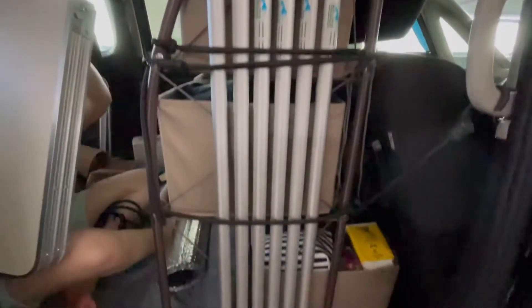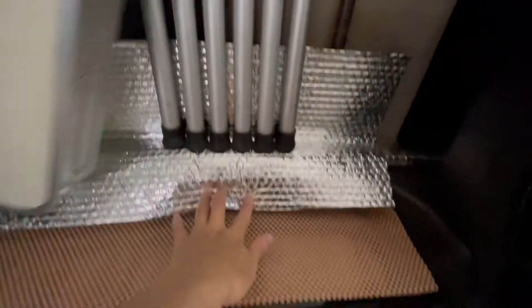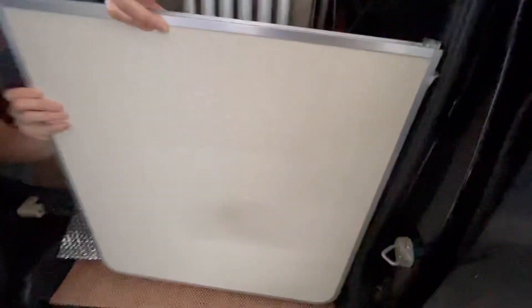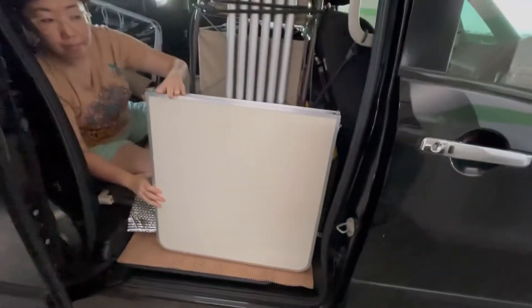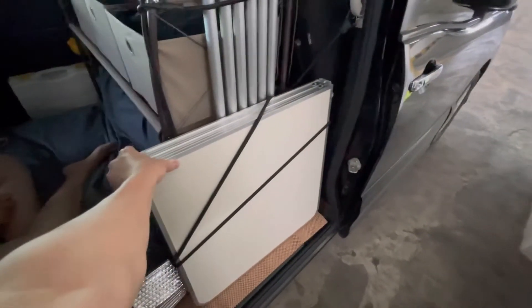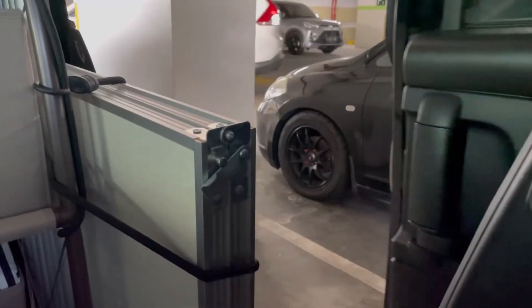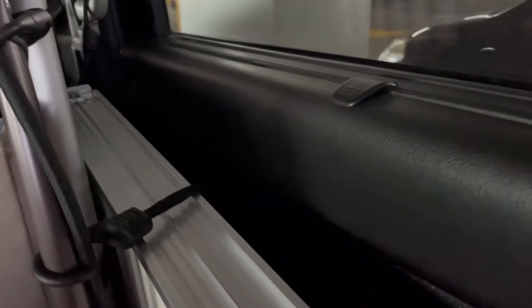Number seven: rearrange things vertically. In order to clear all floor area, we bought bungee cords to keep all the flysheet poles and folding tables stored vertically. This really helps to make the camper van look neat, and we feel so good not having to move anything from the floor to prepare the bed like before. Now everything has its own place and we are so ready to start.